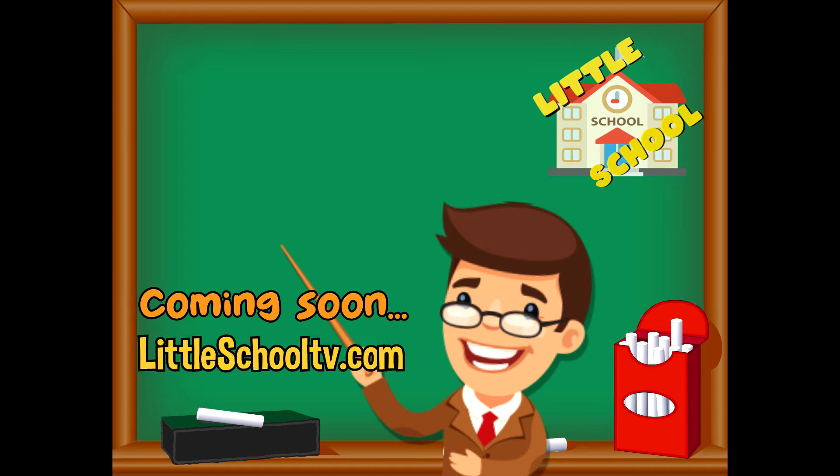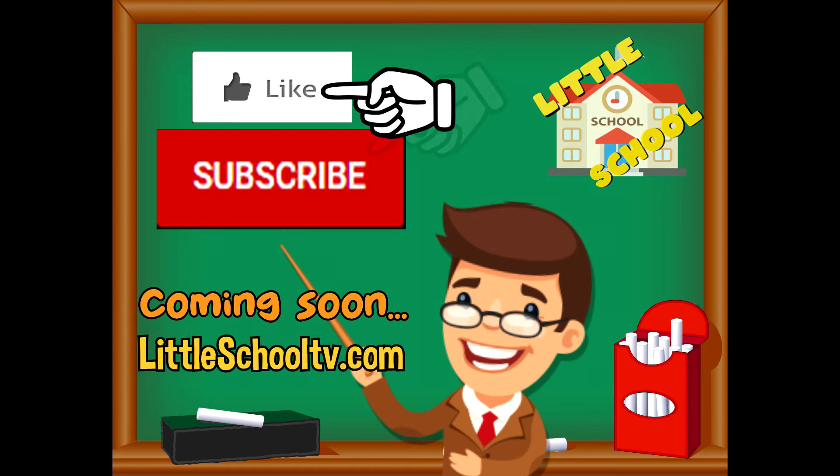If you enjoyed the video and want to see more videos from us, please click the subscribe button and also give us a like. That will help us. We thank you so much and we do hope that you enjoy our videos. See you soon!